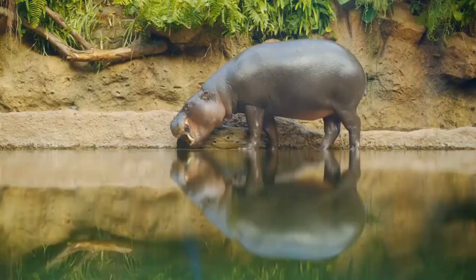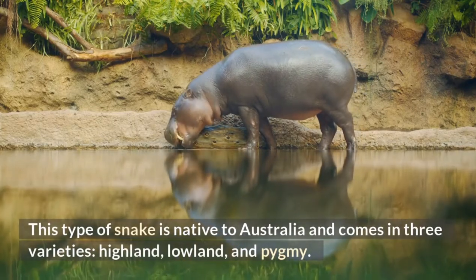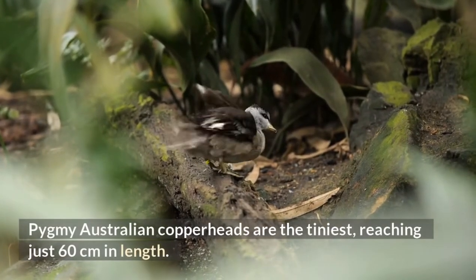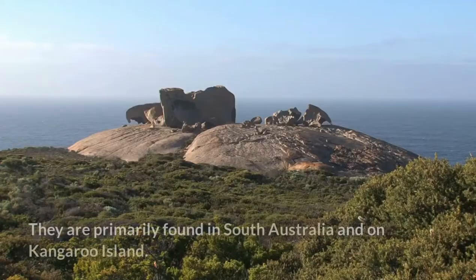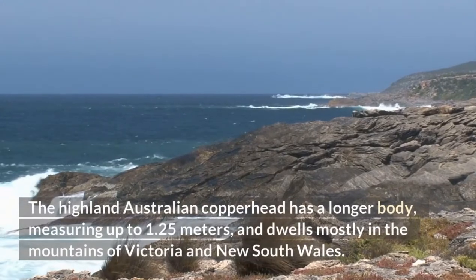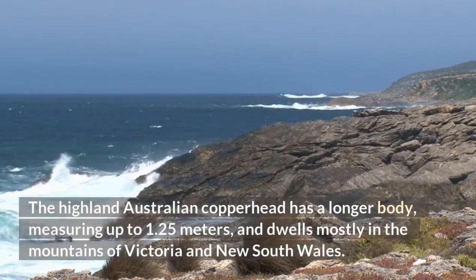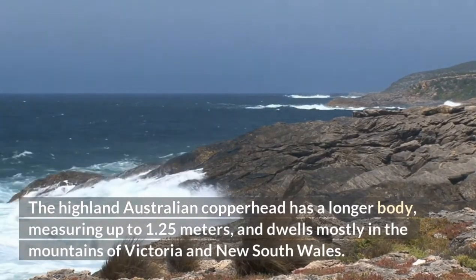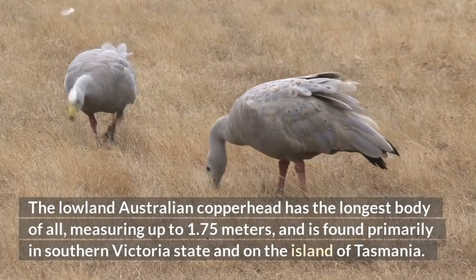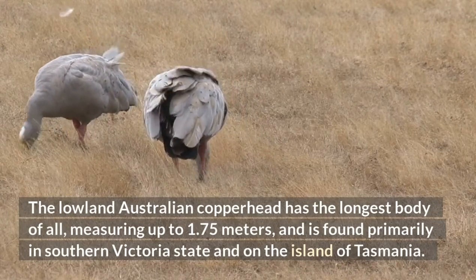Copperhead from Australia. This type of snake is native to Australia and comes in three varieties: highland, lowland, and pygmy. Pygmy Australian copperheads are the tiniest, reaching just 60 centimeters in length, and are primarily found in South Australia and on Kangaroo Island. The highland Australian copperhead has a longer body, measuring up to 1.25 meters, and dwells mostly in the mountains of Victoria and New South Wales. The lowland Australian copperhead has the longest body, measuring up to 1.75 meters, and is found primarily in southern Victoria State and on the island of Tasmania.